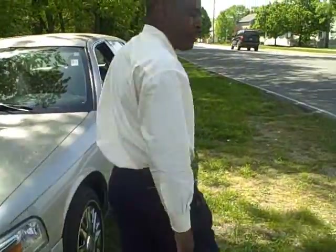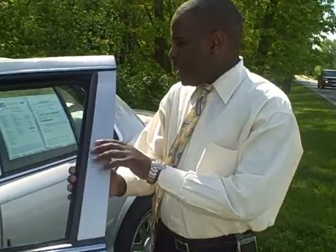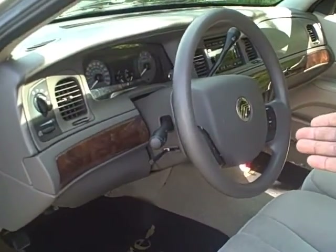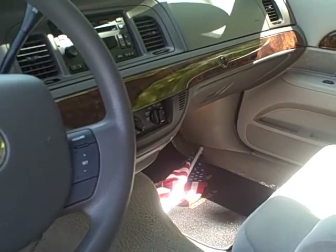Let me show you the interior. Also very well taken care of, in very good shape. It has power seat, power locks, power windows, keyless entry, tilt, cruise control, CD, air — all right here. Very clean vehicle.